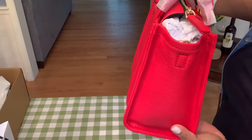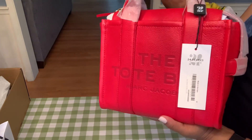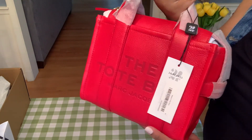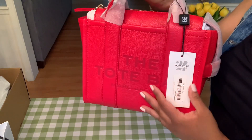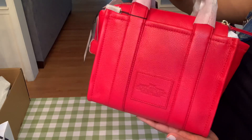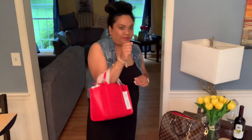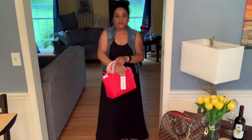This is my first Marc Jacobs bag and it's beautiful. I love the color, I love the ropes — I have 27 — and I love the shape for sure. I'll give you some more shots quickly now so you can see. Beautiful, beautiful bag.